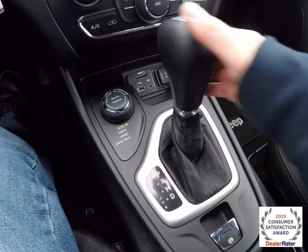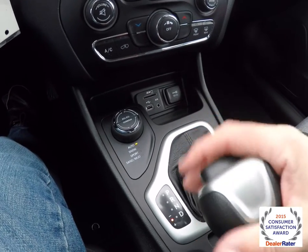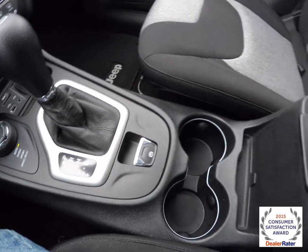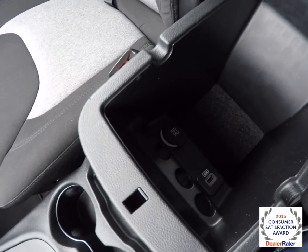The electronic parking brake allows for manual shift ability — down to upshift and up to downshift. Illuminated front cup holders. You also have dual level storage in your center armrest, with a USB charge port and a 12-volt power point.